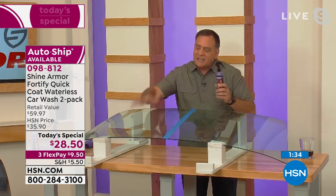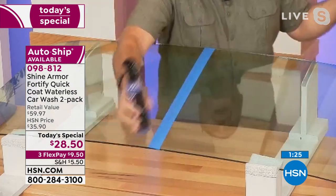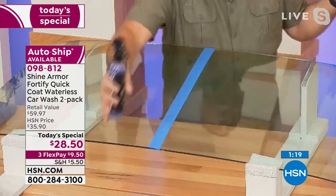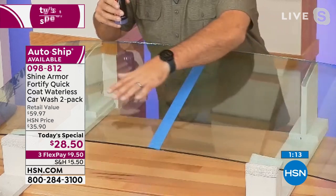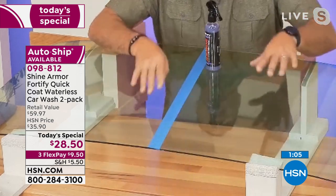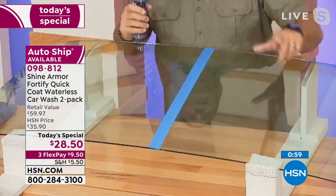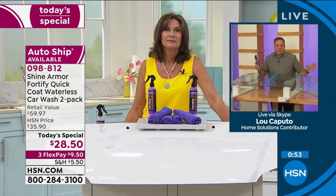This windshield — this side's been treated with Shine Armor, and this side we just used an alcohol-based glass cleaner. If I put the bottle on the untreated side, it's not going anywhere. Put it on the Shine Armor side — look at that, I can't stop it from moving. All the micro-abrasions in this glass have been filled in with that nanotechnology, that ceramic, giving it that slickery finish so it just wants to run down the windshield. So you're going to see the road better, your visibility will be better, and you'll notice that bugs and dirt don't stick to any surface on your vehicle the way they did before.